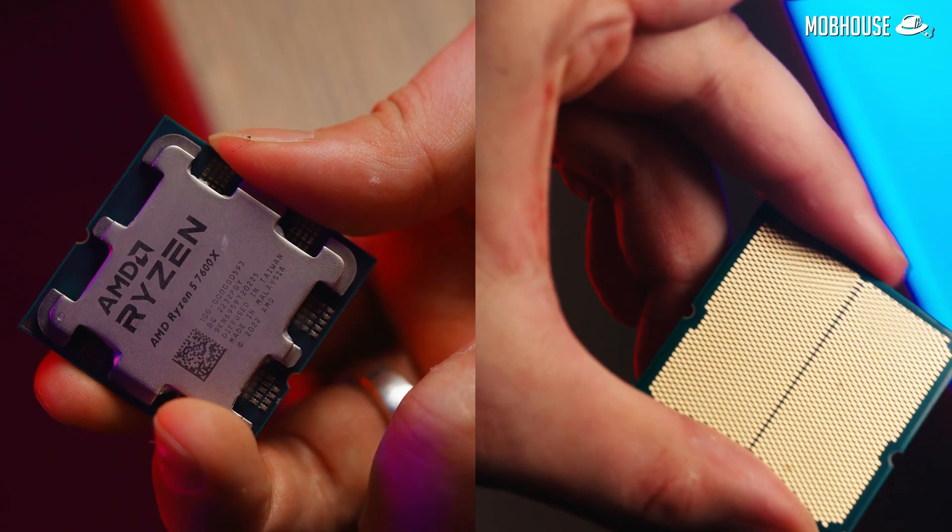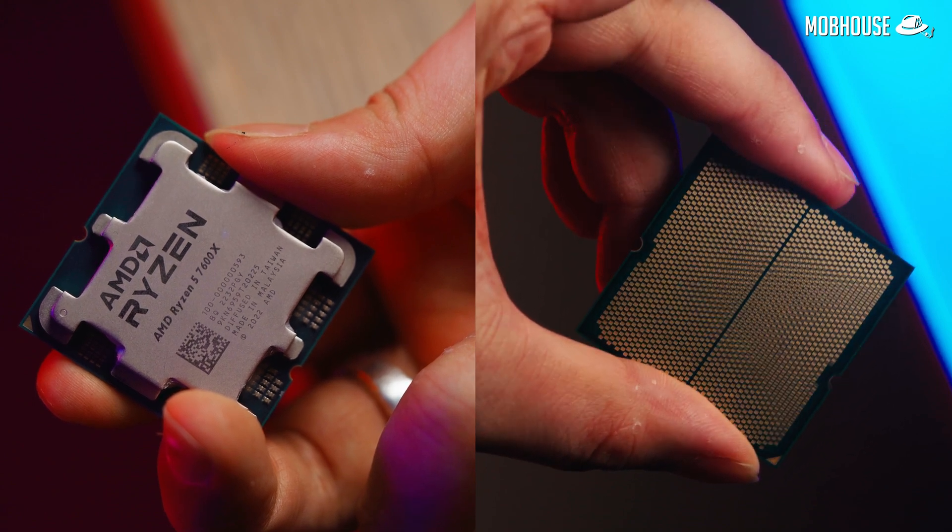The Ryzen 5 7600X is an impressive CPU, especially for hybrid users who both game and do productivity tasks — all at a pretty competitive price. I said competitive, not value-oriented, because there's a huge difference. Right now we're kind of stuck with X670 motherboards, so things will get more affordable once B650 motherboards hit the shelves. On a brighter note, DDR5 RAM is getting more affordable. If you want the best performance right now and don't mind spending a bit more for AM5 motherboards and DDR5 RAM, go ahead. If not, maybe grab a 5600X or an i5 on discount, but you'll lose out on future AMD upgrades with the AM5 socket, which is personally worth the price difference to me.